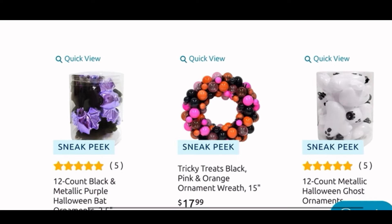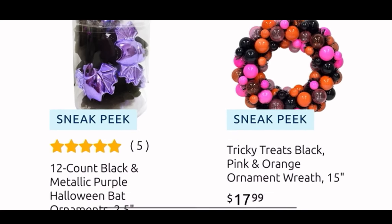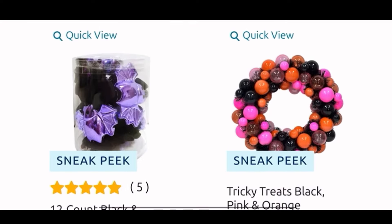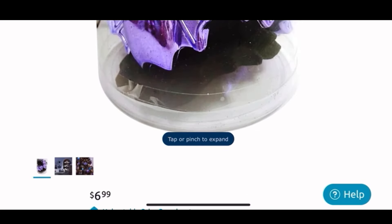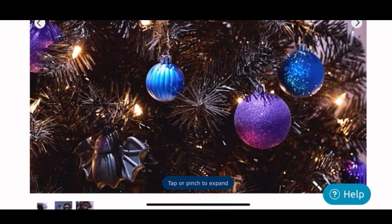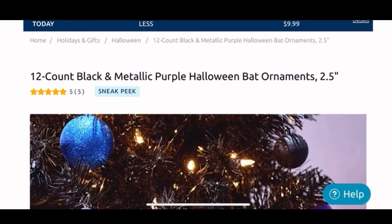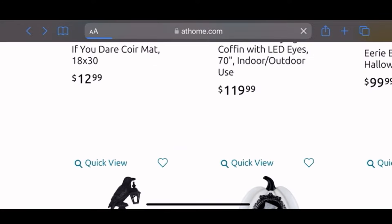Moving down, here are my first wishlist items from At Home! We have the cute ornaments — the first ones are these bat ones, you get 12 of them, metallic purple and black. Here we can see them closer up, or how they will look on the awesome Halloween tree. Look at the close-up detail — they are just too cute, the black and the purple cute little bat ornaments. I really want those, so that is the first wishlist item.